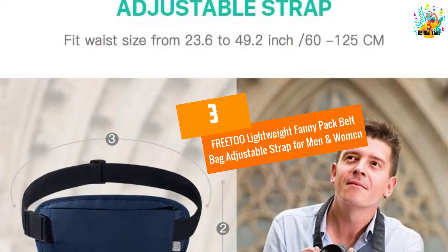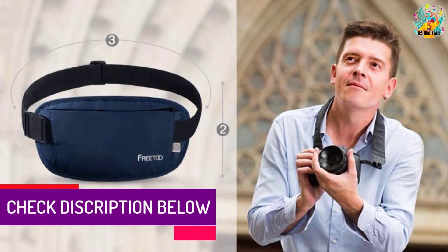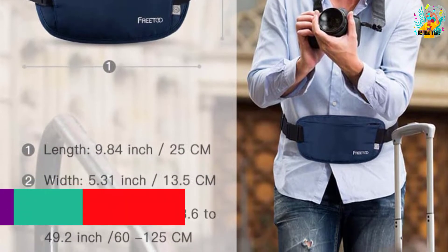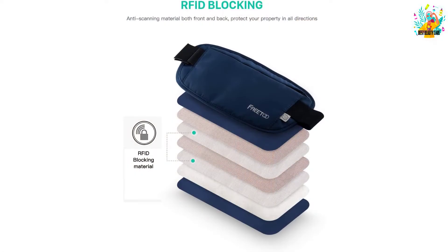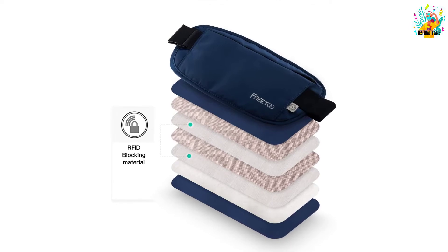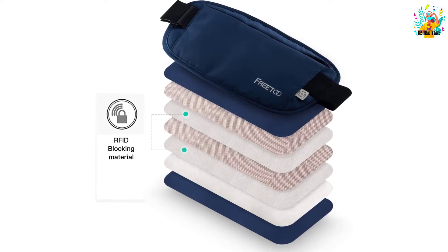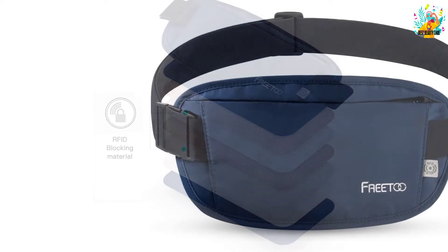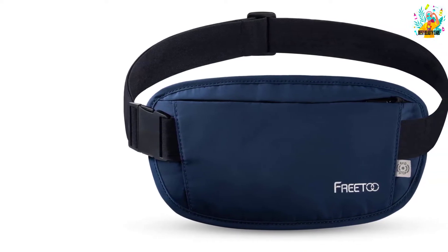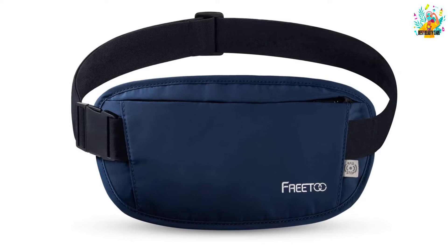At Number 3: FREETOO Lightweight Fanny Pack Belt Bag Adjustable Strap for Men and Women. How about purchasing a waist bag that best suits your entire traveling needs? FREETOO waist bag weighs 148 grams making it easy to carry during your outdoor events. The main compartment is large enough to allow you to store your wallet, water bottle, keys, or even sunglasses. The hidden zippered compartment is for storing valuable items like cash. This bag is from nylon materials making it long-lasting. The waistband is adjustable for a range of 23.6 to 49.2 inches to perfectly suit you. This unit is affordable and wouldn't frustrate you at any point in its use.